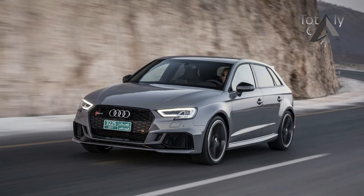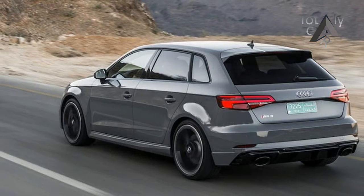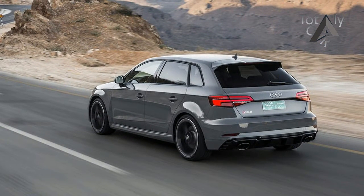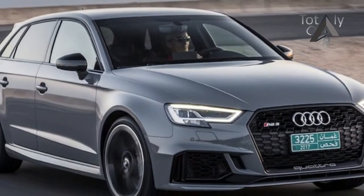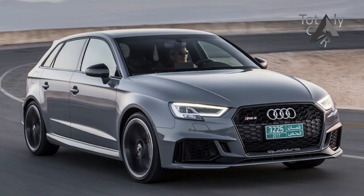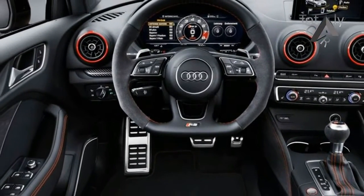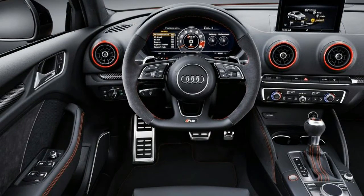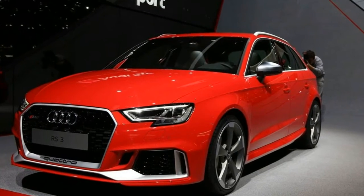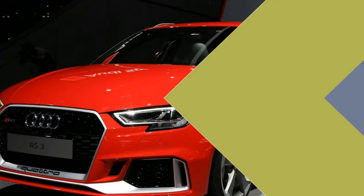Rael says the 2.5-liter straight-five, which is basically a 125% version of the four, offers much better drivability. People buy on horsepower but drive on torque. The RS3's maximum torque output of 354 pound-feet is available from 1,700 to 5,850 RPM, and is a substantial increase over the 280 pound-feet of the S3.